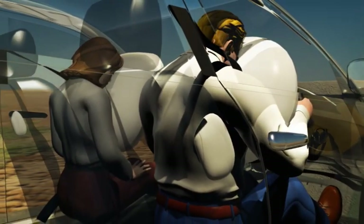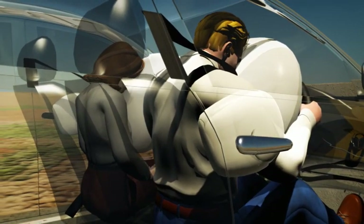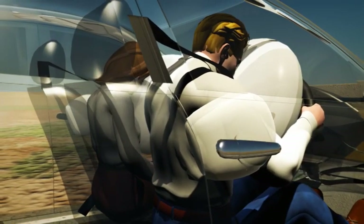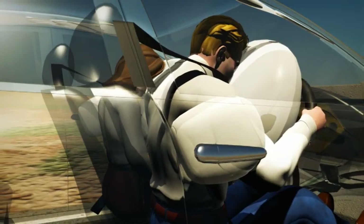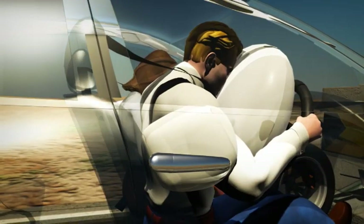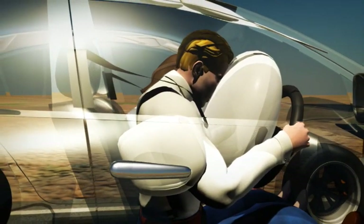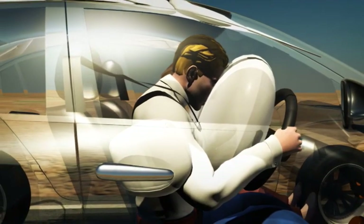Side airbags protect occupants during side impacts and may also deploy during vehicle rollover. Located in the sides of front seats, they are designed to inflate between occupants and doors or B pillars, minimising head, neck, and chest injuries.